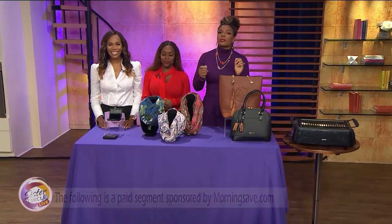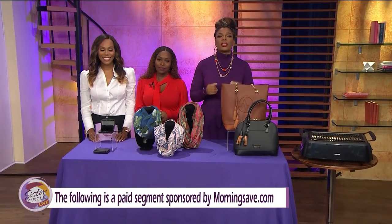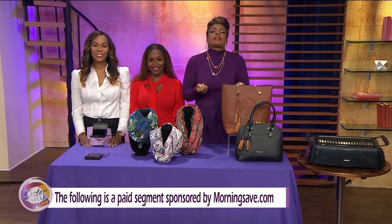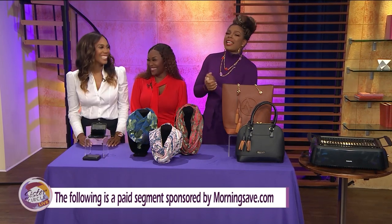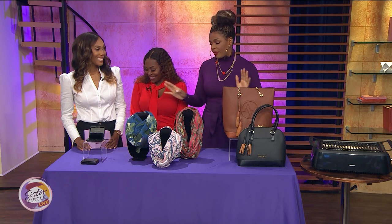We always love when we can save you some money, so we've teamed up with our good friends at MorningSave.com to bring you these VIP Steals. Here to tell us about them is lifestyle expert Miss Summer Jackson. So Summer, tell us what we have today because I see some very nice things out here.